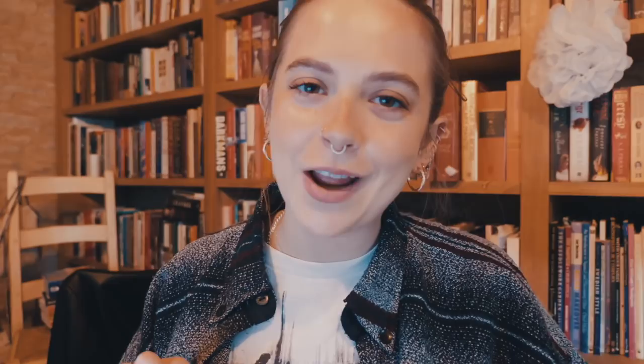Future me just popping in here because I actually got the code wrong — I want to make sure you get the right one. The code is SUNBEAMS10YT. I'll write it on the screen and it'll be in the description box as well. That is valid for 30 days from today, and I'll leave all the other terms and conditions below. Without further ado, let's get into this month's items!